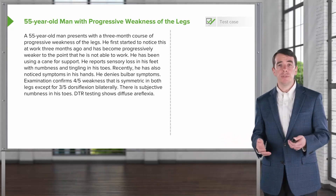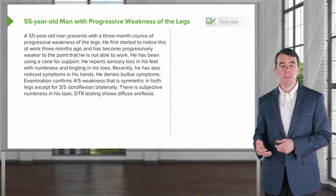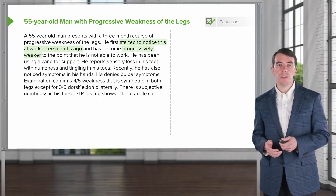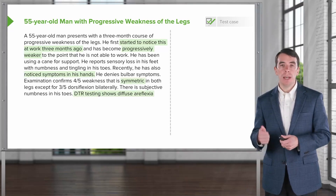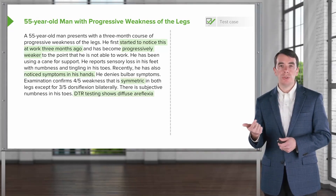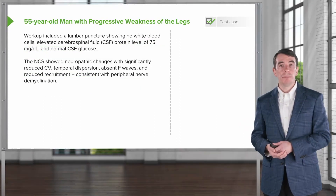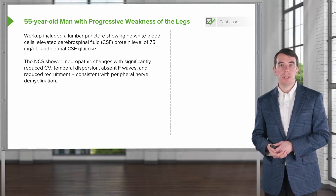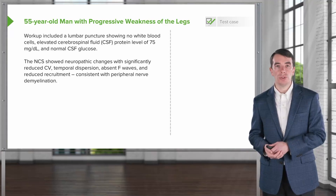This case is very similar to our Guillain-Barré description and case. However, this patient's symptoms began over three months — he has a slowly progressive process that has all of the features of a neuropathy: symmetric weakness, sensory changes, and diffuse areflexia. This patient underwent workup that included a lumbar puncture showing no white blood cells but elevated CSF protein of 75 and normal CSF glucose. That's an inflammatory LP — that's our albuminocytologic dissociation.